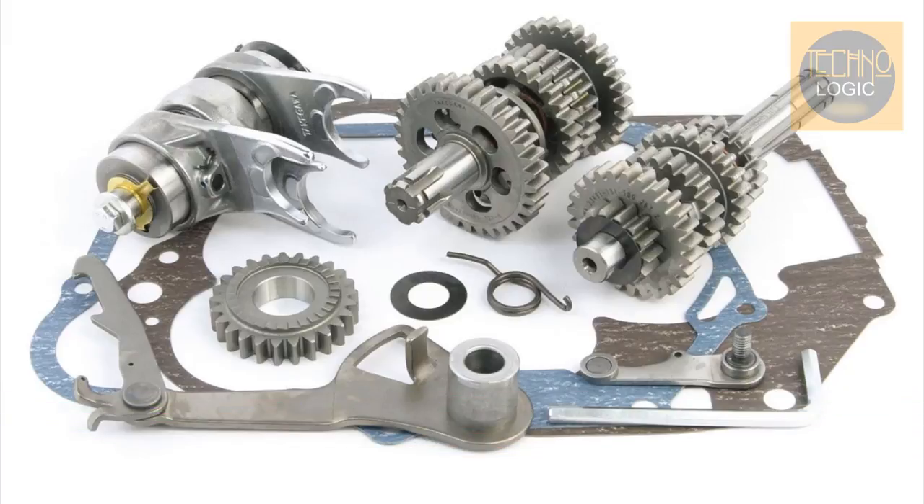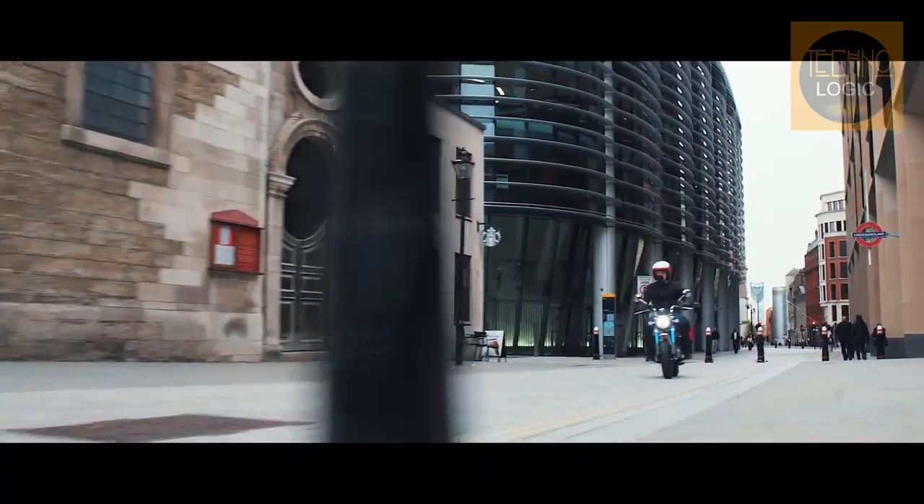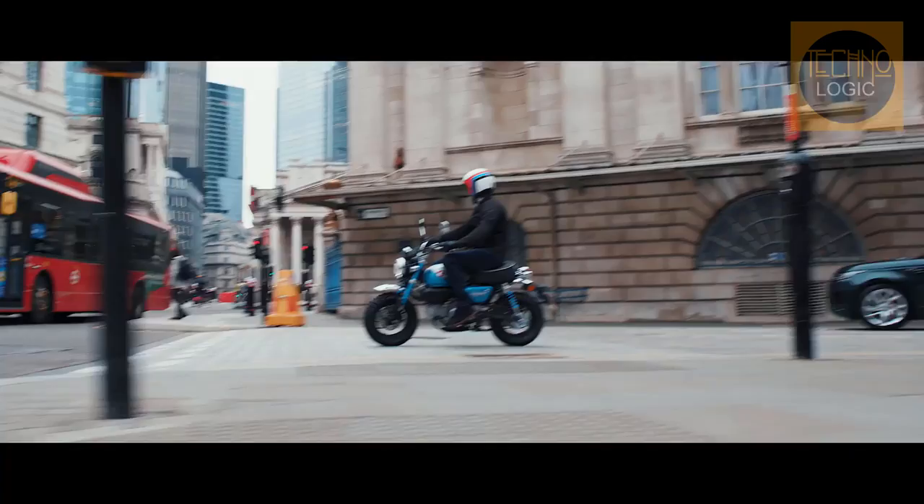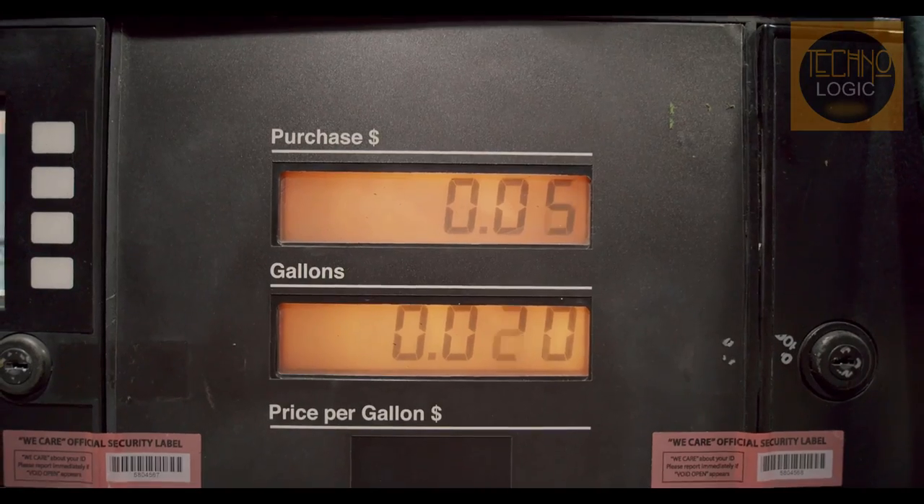Riders will appreciate Honda's inclusion of a new five-speed gearbox, a nice step up from the previous four-speed. The gear ratio is also lower overall, so longer rides at higher speeds will be a little less buzzy.